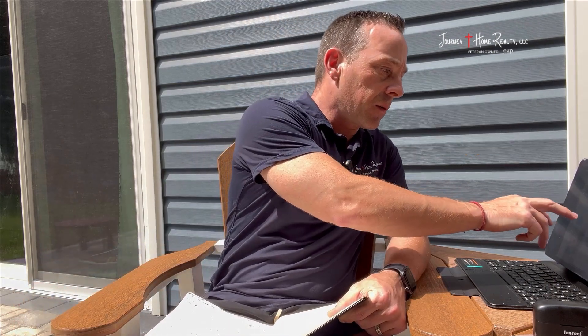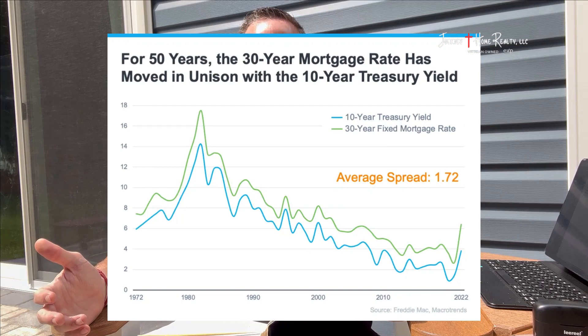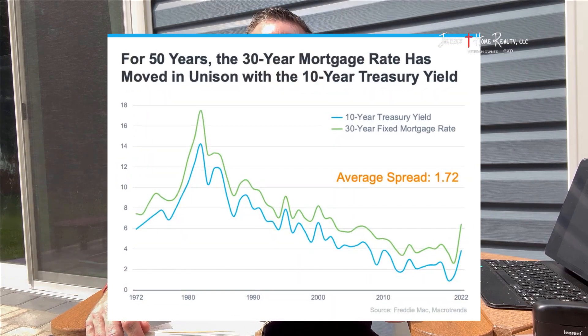I'm going to entitle this month's series 'Alleviating Confusion.' The first part is going to be probably what's on everybody's mind, and that's mortgage rates. With this first slide here, mortgage rates are what's confusing everybody. What makes up the mortgage rate is the 10-year treasury yield plus the spread. Historically, over the last 50 years, the spread has been about 1.72. You take the treasury yield and add 1.72 and that determines your 30-year fixed rate mortgage.